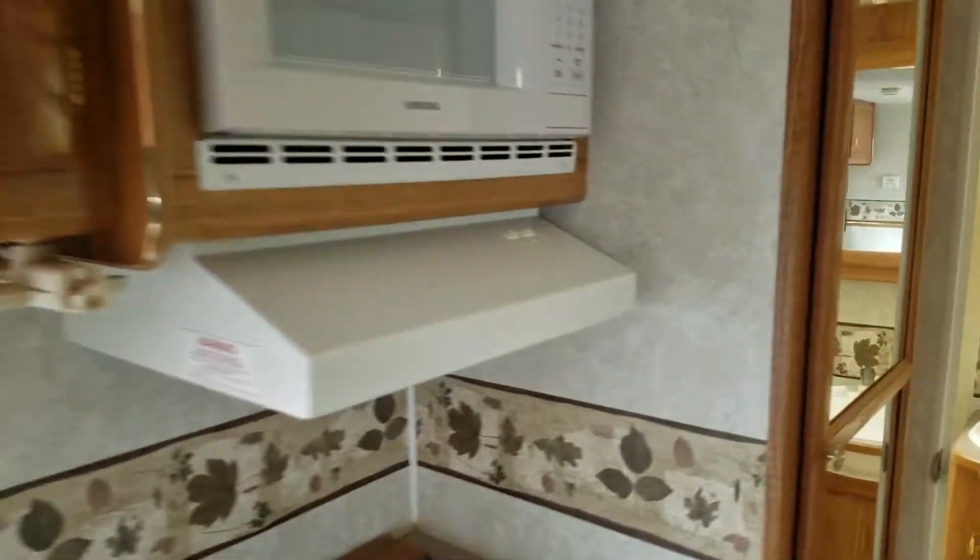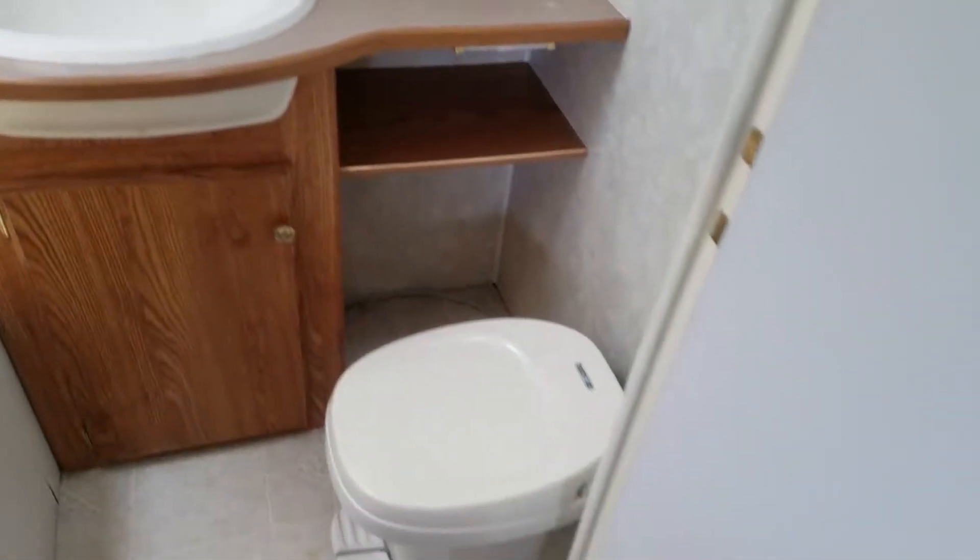Double stainless sink, tub, shower, and combination here in the bathroom. Doesn't look like there's any leaks or anything around the skylight there.